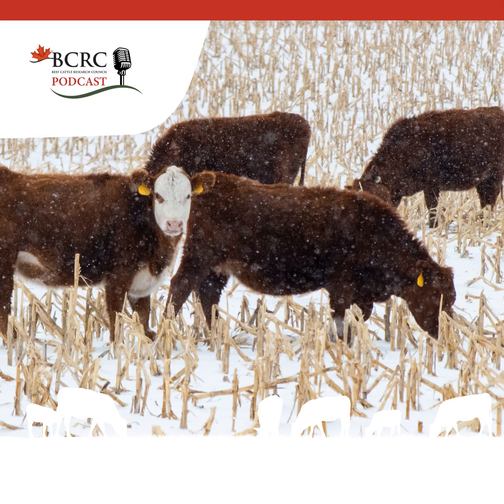For more tips on grazing corn plus an excellent overview of considerations when using extended grazing systems, view the BCRC webinar, Refining Corn Grazing Recommendations, by Dr. Bart Lardner. Highlights include understanding corn heat units, agronomics of growing corn, grazing management, and research results. You can find the link for that in the show notes as well.